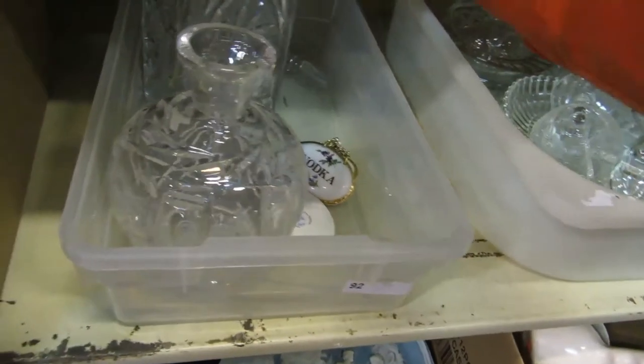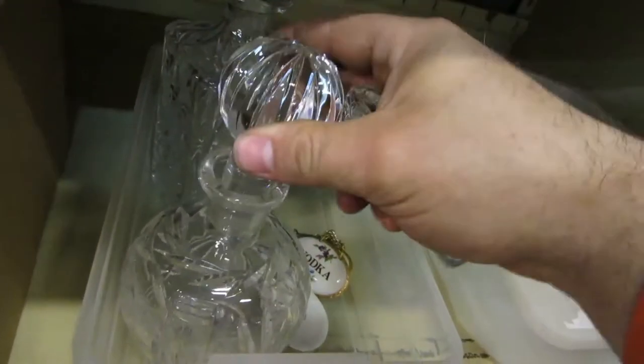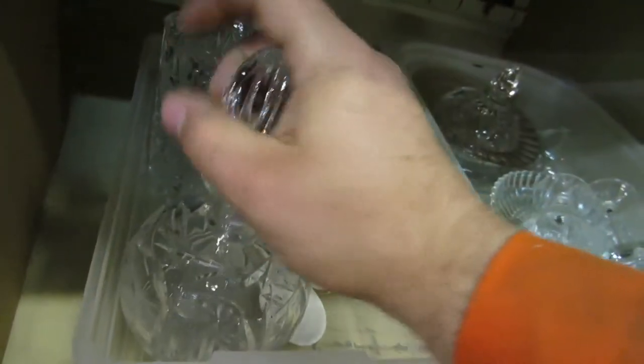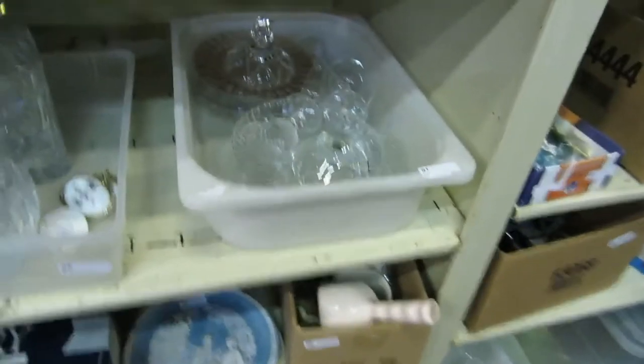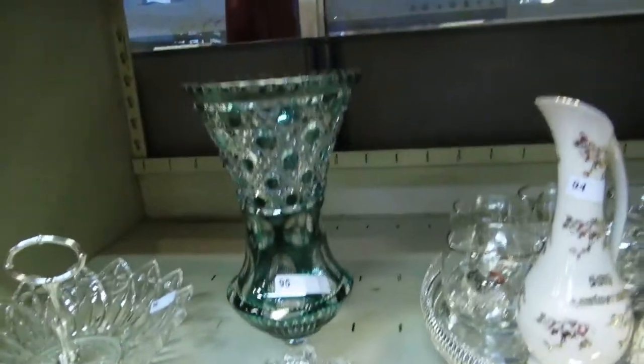These are some really nice items here. It's a nice crystal decanter — the 50th anniversary. A green crystal vase, a nice glass dish. We've got some signed signatures — these are cut signatures, that's what they call them. Different players, really cool — take a look at them.